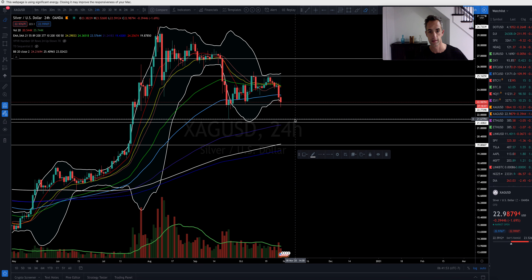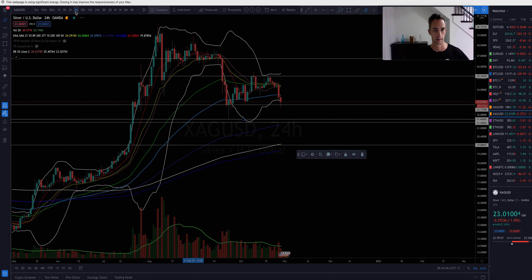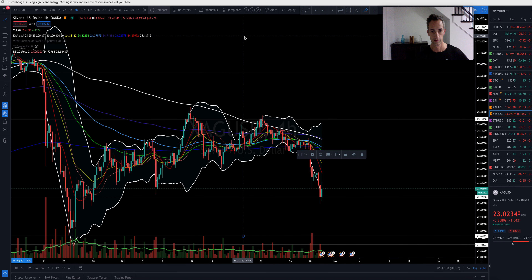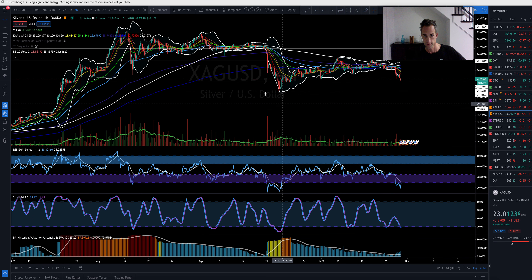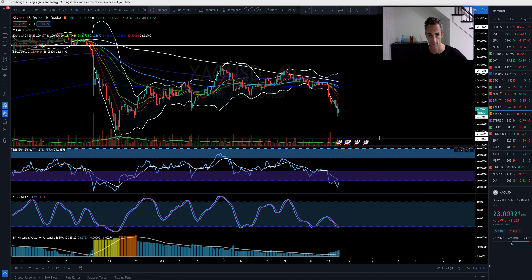There's a nice support level right here. If we get a bounce up here, I could easily see silver heading back to $25. On the four-hour, it does look like higher lows but also lower lows overall. I don't see any clear bullish or bearish divergence forming at this point.